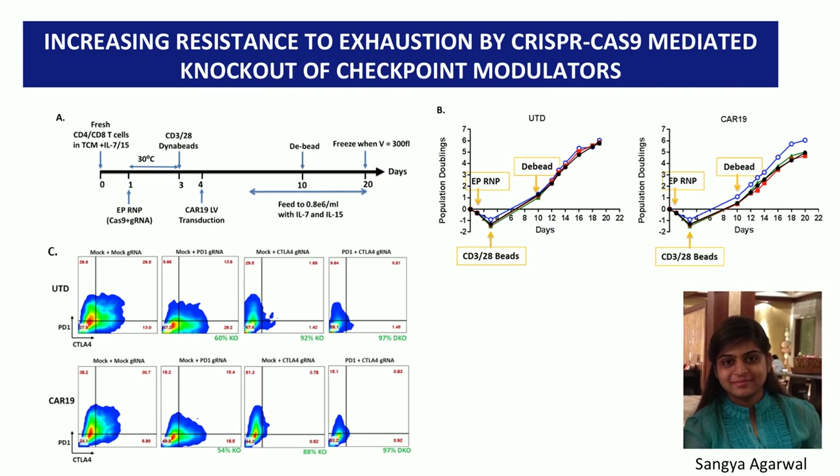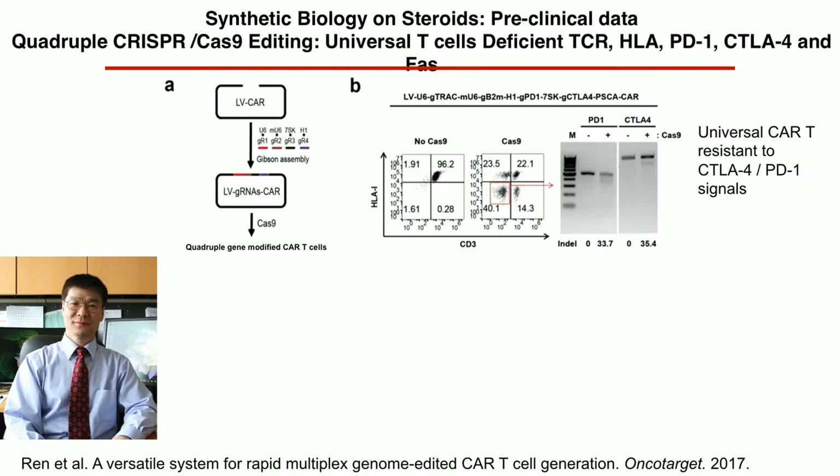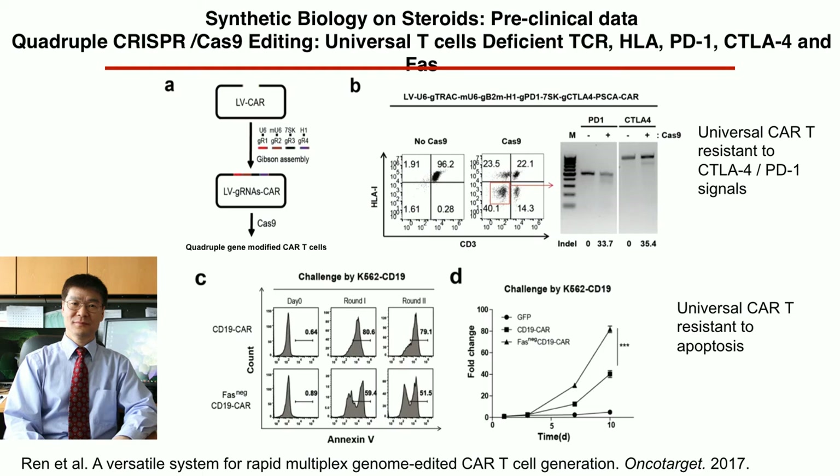Work with CRISPR-Cas9 by graduate student Sonia in my lab: making CAR T cells resistant to checkpoints — both PD-1 and CTLA-4. With guide RNAs against both, about 85% of cells don't express these checkpoints, and it makes them work better. Yangbing Zhao in our group has made T cell receptor- or CAR-transduced cells with PD-1 and CTLA-4 knocked out — five genes at one time. These cells have PD-1 and CTLA-4 knocked out and don't undergo activation-induced cell death if FAS is also knocked out.